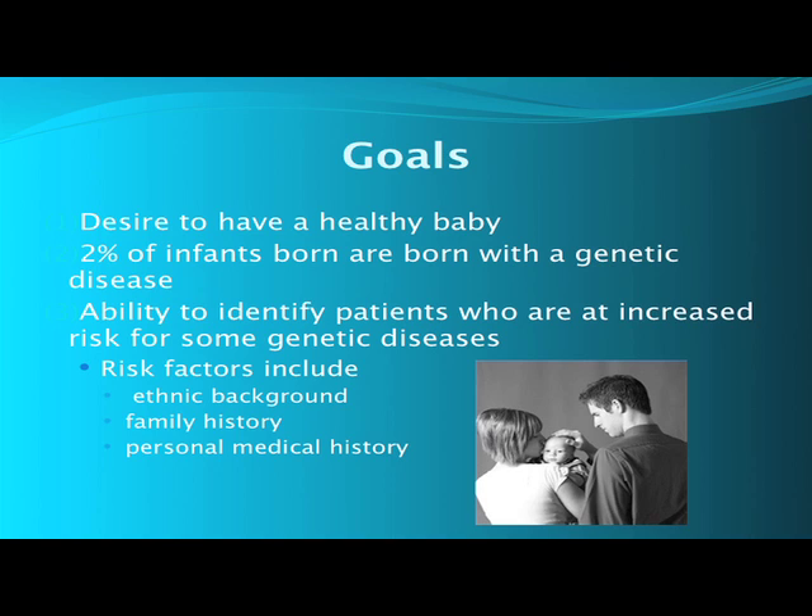With DNA testing of blood or saliva, testing can identify individuals who are at increased risk of having children born with a genetic disease. Some identifying risk factors that help to decide what genetic diseases to test for include your ethnic background, your family history, and your personal medical history.